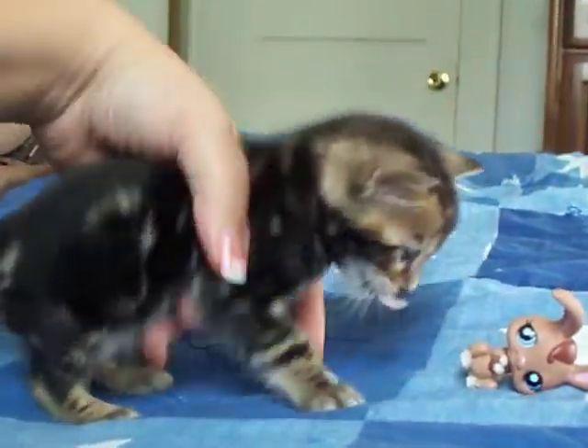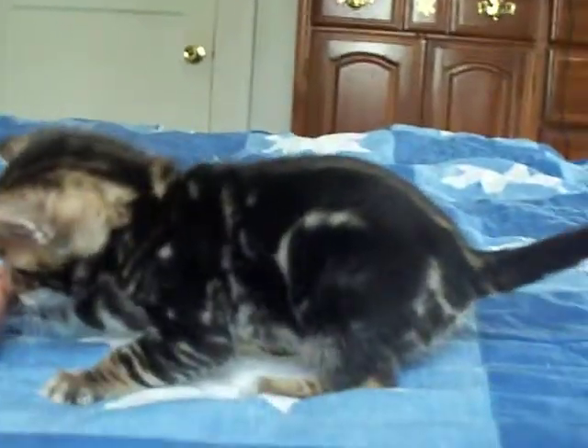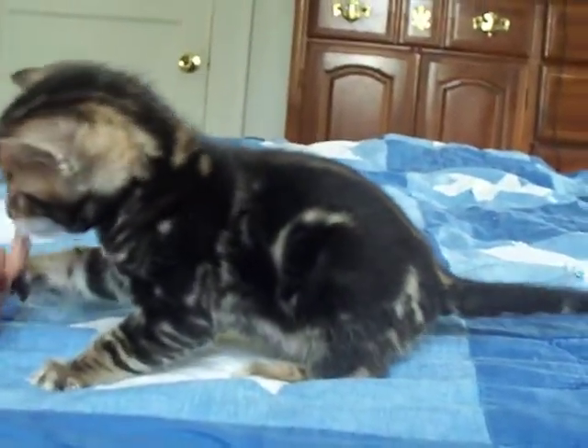All right, so that's his right side. Let's get his left side, if he'll cooperate with us. He is identical on both sides right now, which is a good trait.